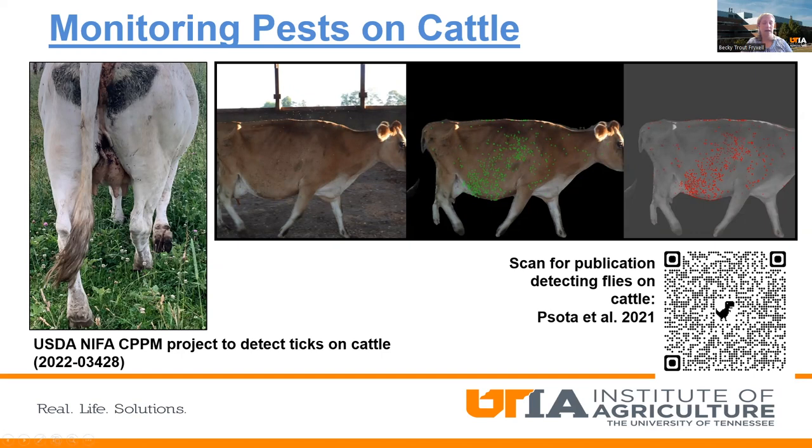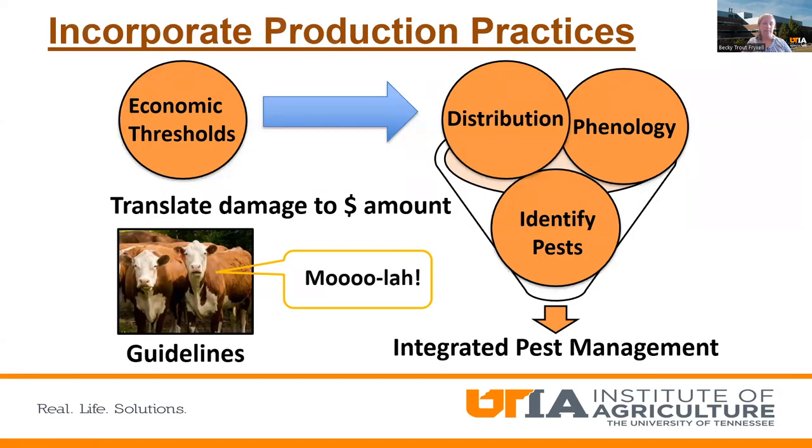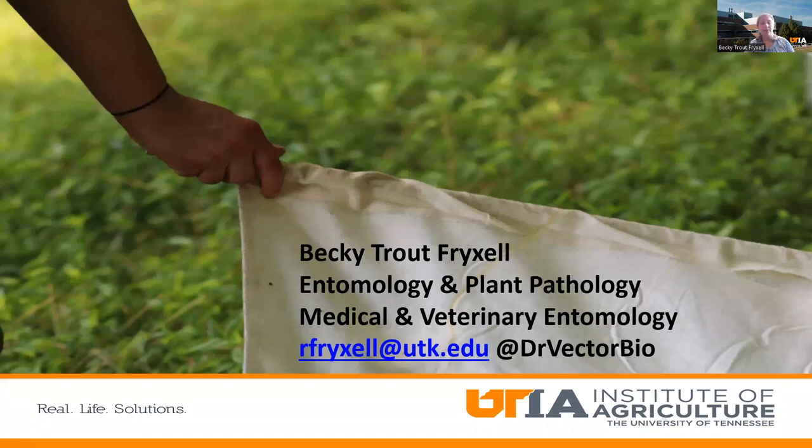All of this comes together to help producers make data-driven decisions. Once we have a better idea of how to monitor these pests on animals, we'll be able to create economic thresholds by identifying different distributions, phenologies, pest damage associated with them, and ultimately create integrated pest management programs for our producers.